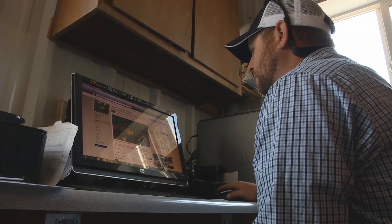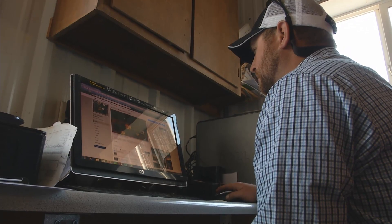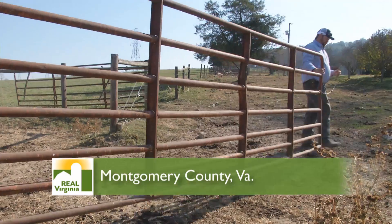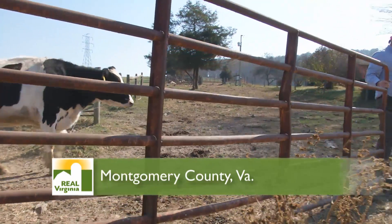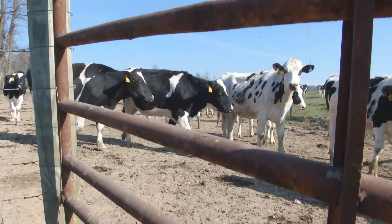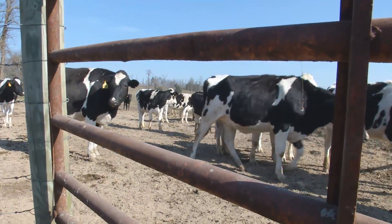Phillips has decided to fight the latest food fad with science and information. He uses social media to explain his farming methods, and he offers farm tours to show visitors his safe practices, like GMO technology. Come to the source. Come to the farmers. We know what we're doing, and social media is a great tool for us to do that.